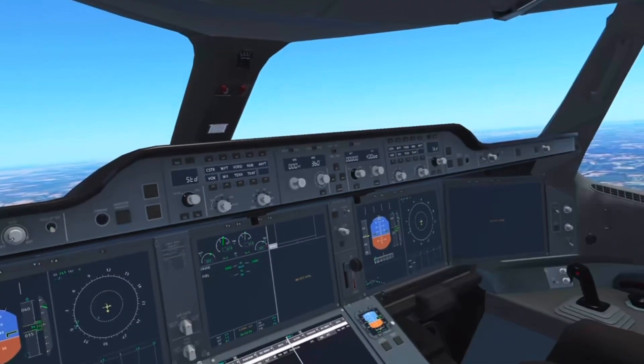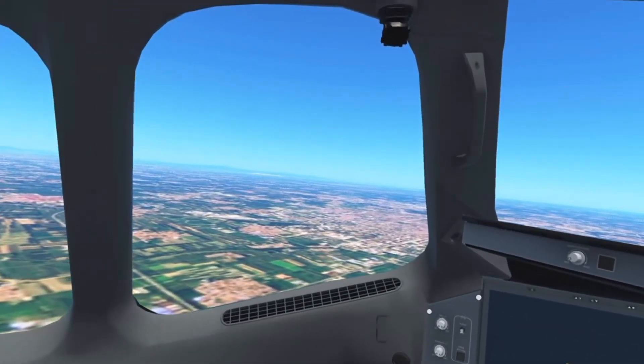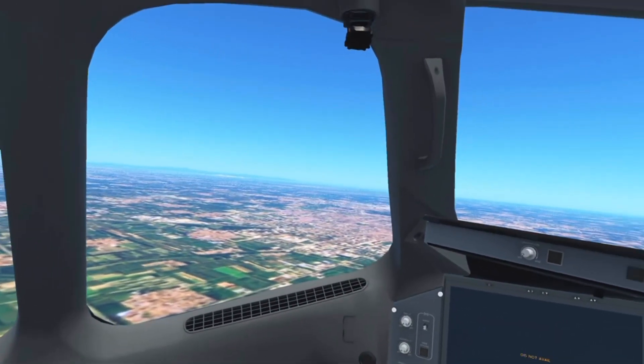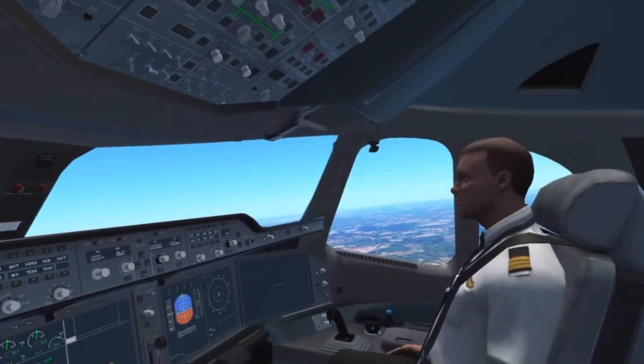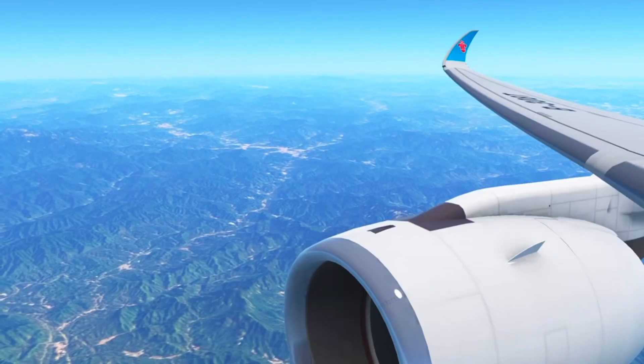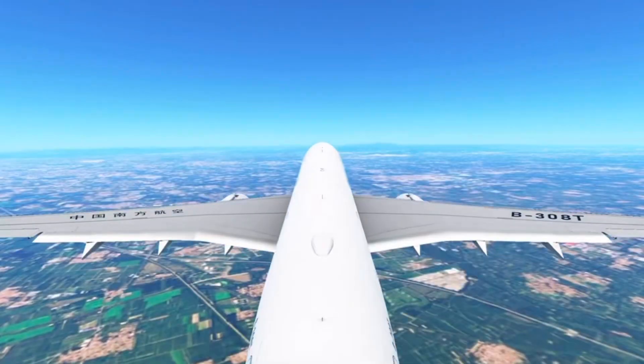Today we will be climbing to an altitude of around 36,100 feet because China has this weird airspace regulation where you have to be like 100 feet above 36,000 feet, then another hundred feet above that. It's kind of weird, I don't know what it's about, but we're just gonna do that.